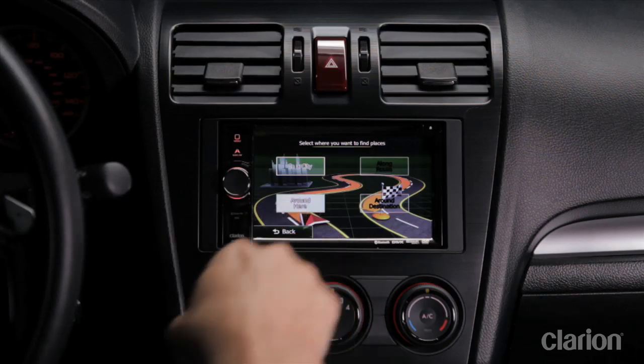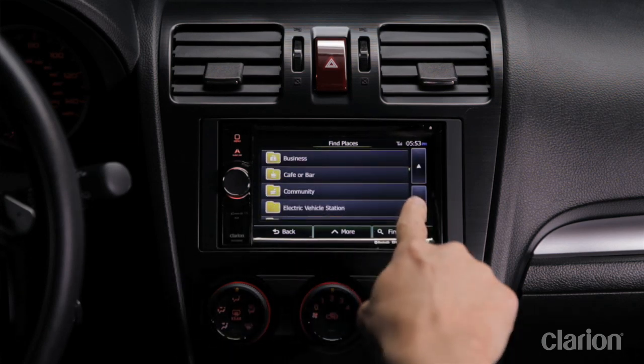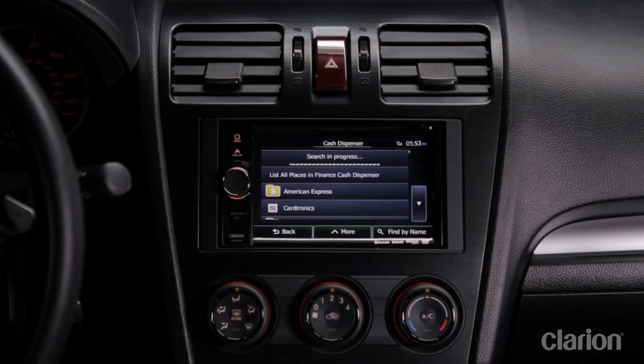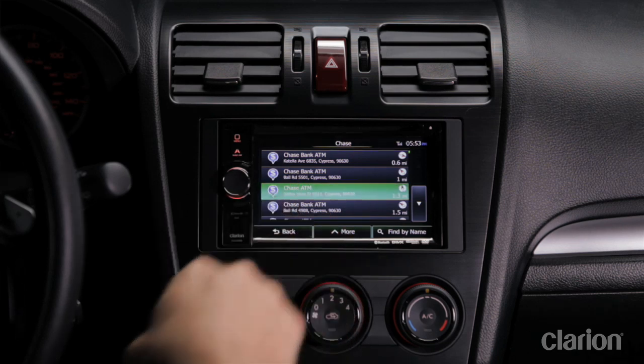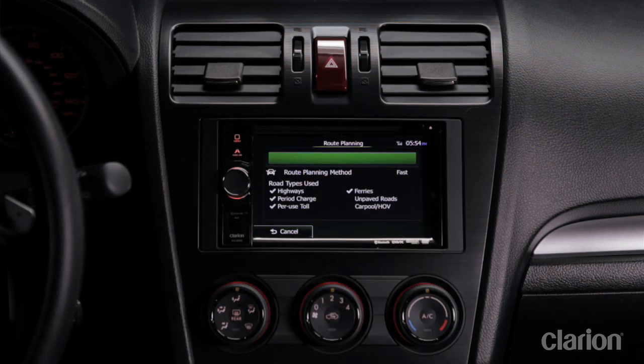Let me tell you another amazing thing. With a built-in Clarion Nav system, you get access to over 11 million points of interest, as opposed to other competitor models that feature somewhere between 7 to 9 million POIs. So you get a 2 million-plus POI advantage with Clarion over other brands of AVN that feature built-in navigation.